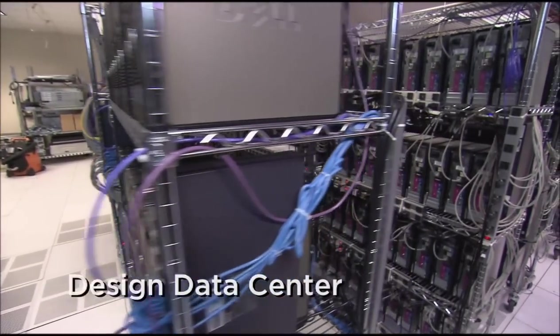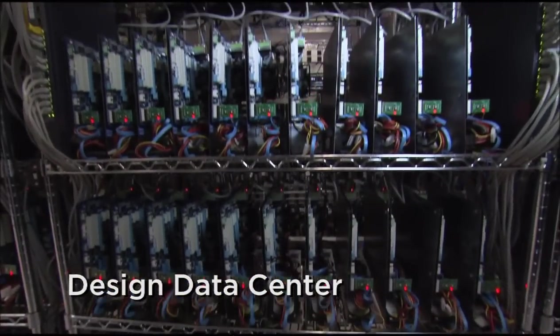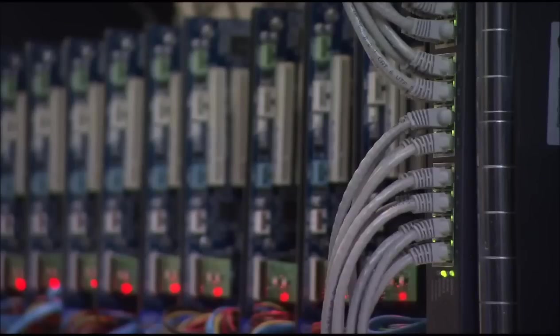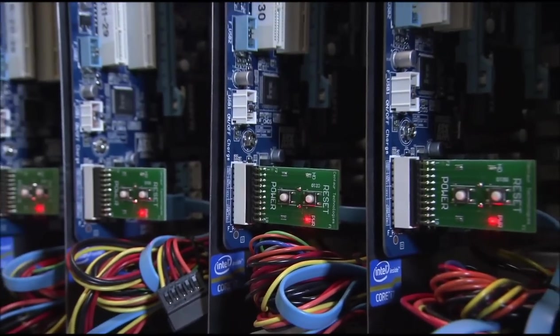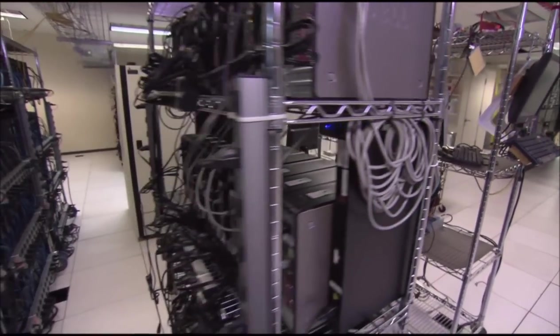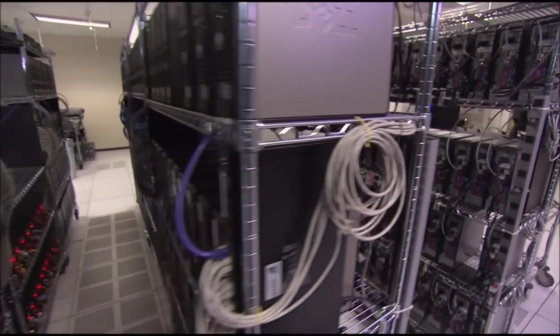This is our state-of-the-art data center. It is very noisy because it takes 75 tons of AC and several hundred kilowatts just to keep the computers cool enough to run our design simulations. With over 400 million transistors in our current generation processor design, massive CPU resources are required to simulate, build the layout, and verify the designs.